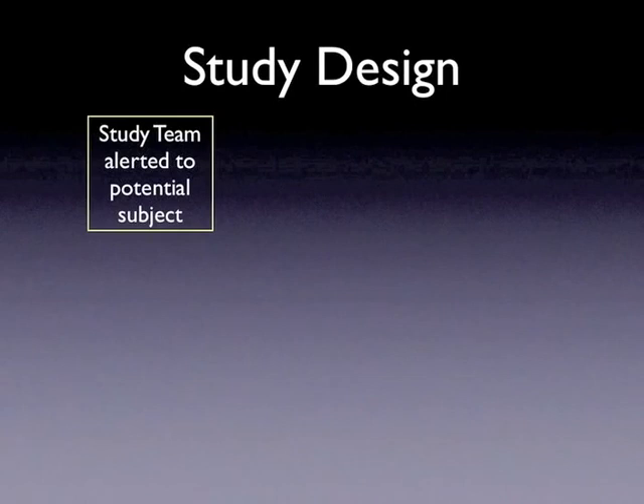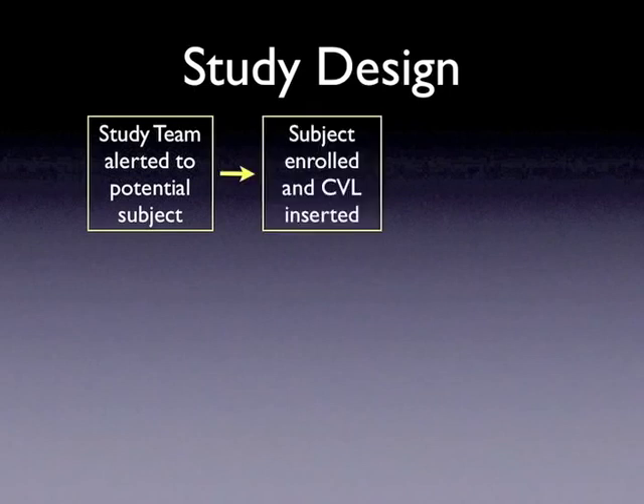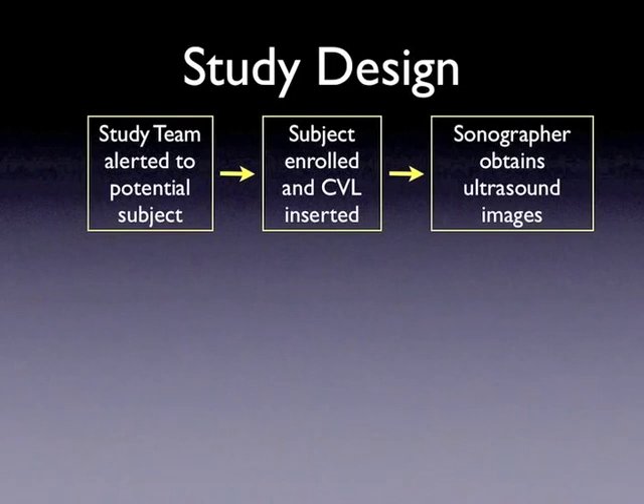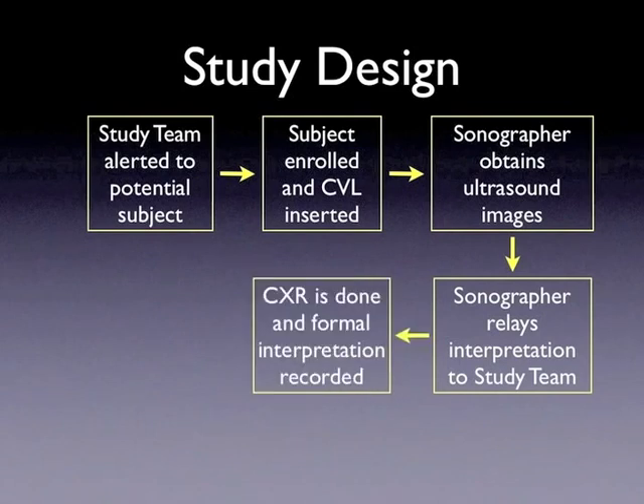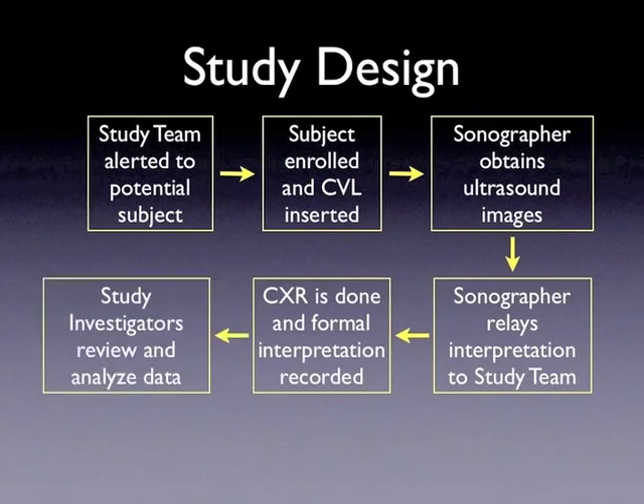The study design is as follows. Once a central line is placed or a decision is made to place the central line, the treating team will alert the study team that a patient may be enrolled. The research associate will assess eligibility criteria and, if eligible, will enroll the patient. The central line will be inserted and the sonographer will obtain ultrasound images. The sonographer will then relay their interpretation to the study team. The chest x-ray may be done prior to the ultrasound scan, but the sonographer must be blind to both the image and the interpretation. Once the formal interpretation of the chest x-ray is made, the research associate will record the results on the data sheet. Finally, the study team will review and analyze the data.